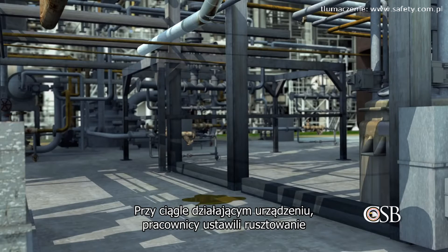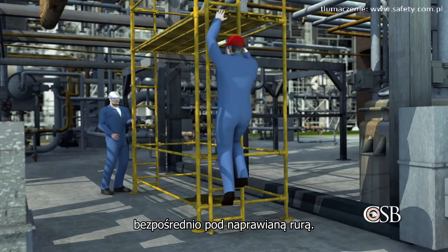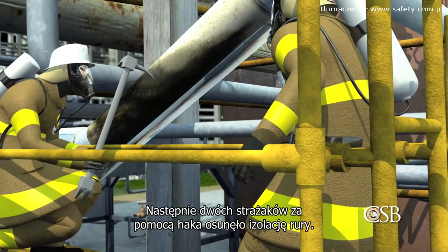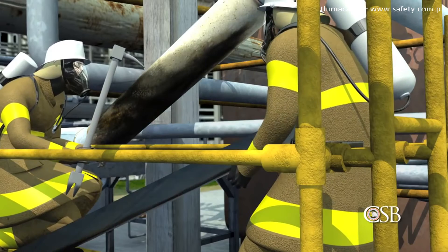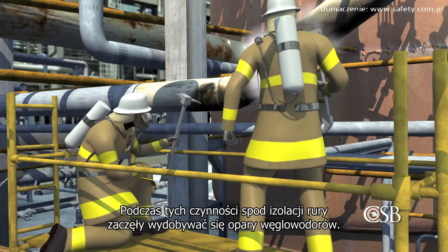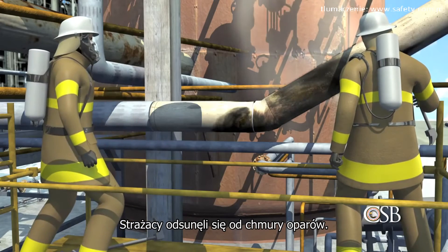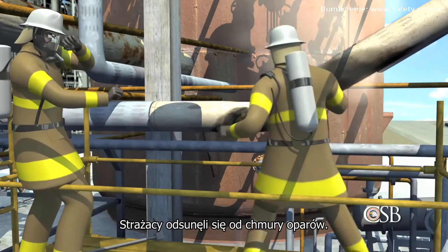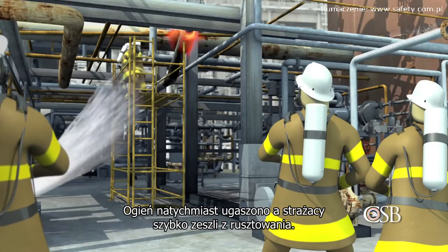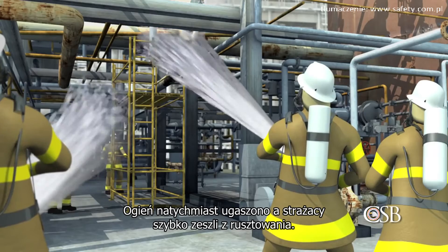As the unit continued to operate, workers assembled scaffolding directly beneath the leaking pipe. Two firefighters then used a hook to remove the insulation from the pipe. As they were working, hydrocarbon vapor began to flow out from underneath the insulation. The two firefighters backed away from the growing vapor cloud. As the hot vapor mixed with air, it ignited. That fire was quickly put out, and the two firefighters immediately climbed down off the scaffolding.